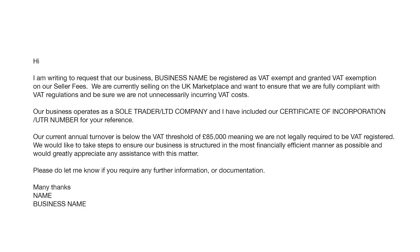To request that exemption, you're going to need to open a case with Amazon. I've created a template you're more than welcome to use. It reads: Hi, I'm writing to request that our business be registered as VAT exempt and granted VAT exemption on our seller fees. We are currently selling on the UK marketplace and want to ensure that we are fully compliant with VAT regulations and are not unnecessarily incurring VAT costs. Our business operates as a sole trader or a limited company and I have included our certificate of incorporation or UTR number for your reference. Our current annual turnover is below the VAT threshold of £85,000, meaning we are not legally required to be VAT registered. We would like to take steps to ensure our business is structured in the most financially efficient manner as possible and would greatly appreciate any assistance with this matter. Please do let me know if you require any further information or documentation from us.